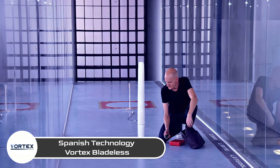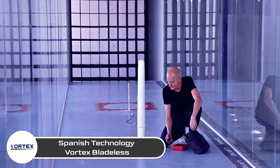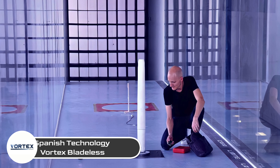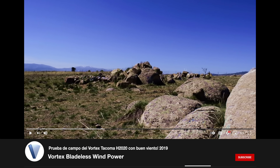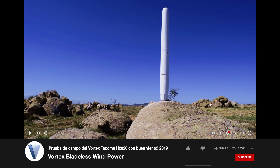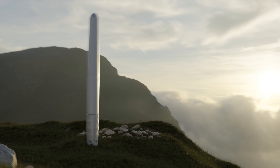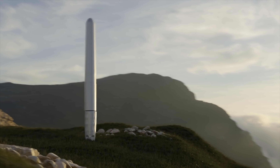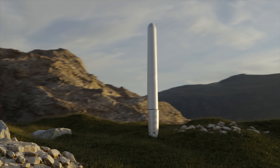One incredibly promising design comes from Spanish technology startup Vortex Bladeless, whose vortex-induced resonant wind generators are garnering quite a bit of attention around the world. Designed by company co-founder David Yanez, vortex generators stand about three meters high and feature a rather unusual design. The cylinder harnesses wind energy utilizing a phenomenon in fluid dynamics called vortex shedding.